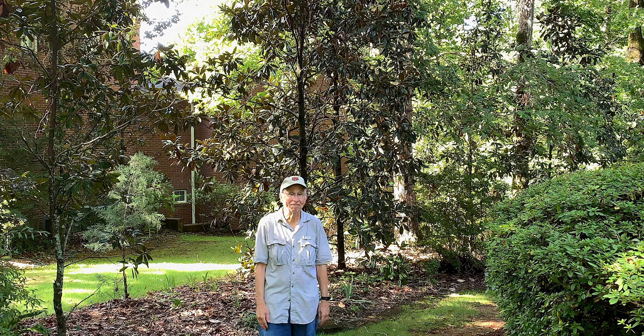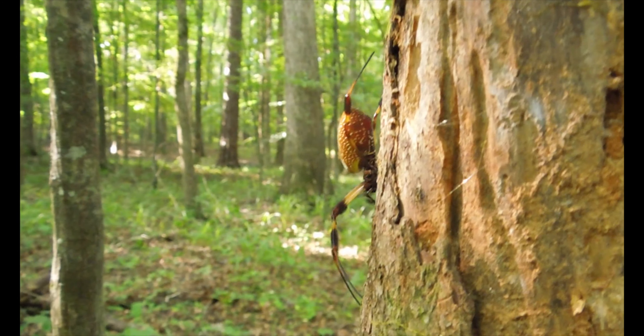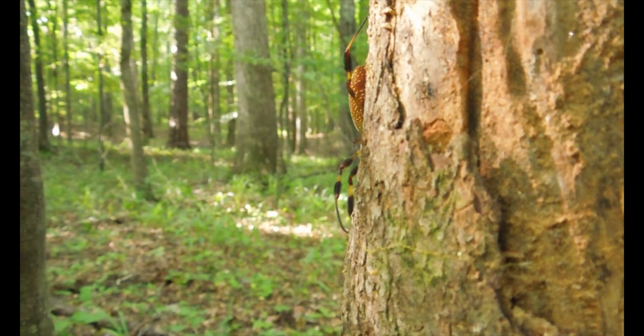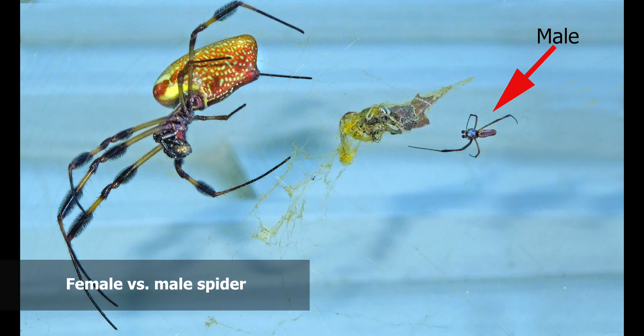If I can be very careful about it, I'm just pointing out to you the spider, which hopefully you can see at this point. It's a female Golden Silk Orb Weaver. You can tell that by the size — she's very large, probably ten times the size of her counterpart, the male Orb Weaver spider.